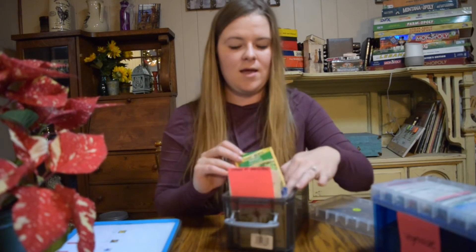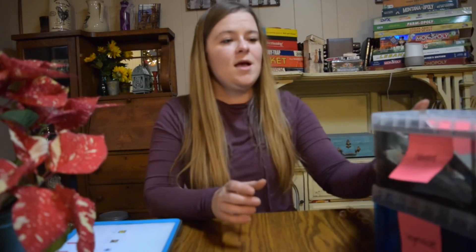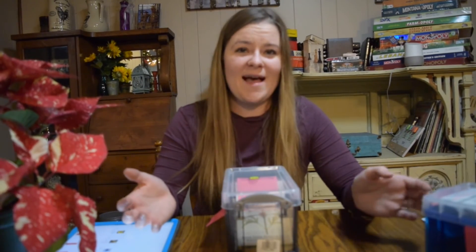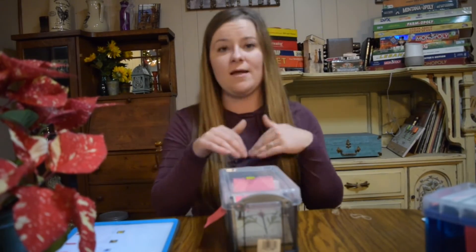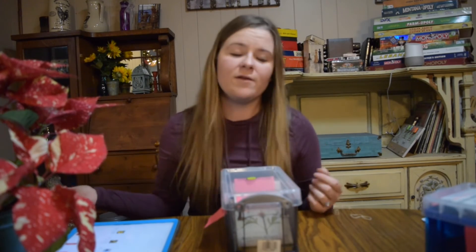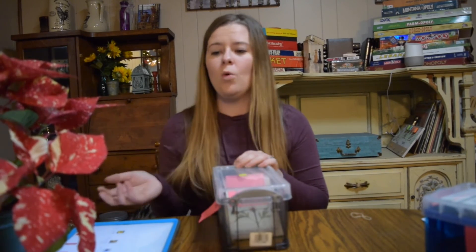If nothing else, you're only out a seed packet. I also have a spreadsheet in Excel that keeps track of everything — I didn't do that last year but this year it is so helpful because you can quickly look to see if you have enough of something as you're planning the garden, instead of digging through all the boxes. After we get everything sown this winter, I'll probably go back through and reorganize these in alphabetical order rather than by order of when you start to sow.